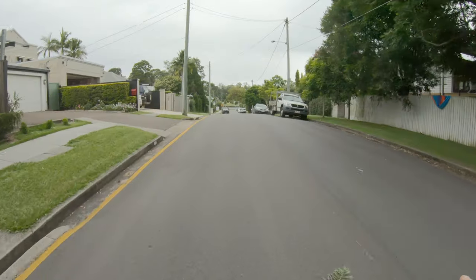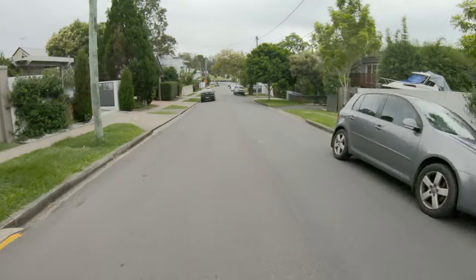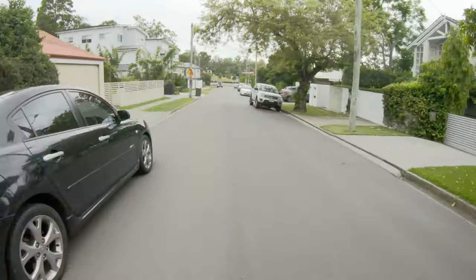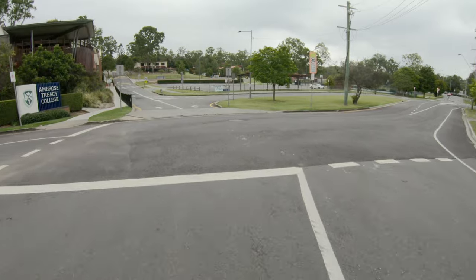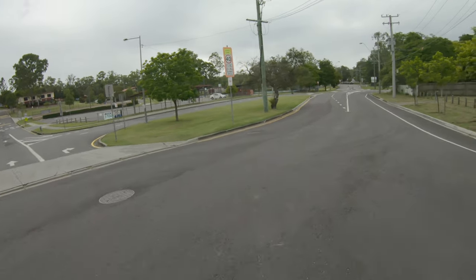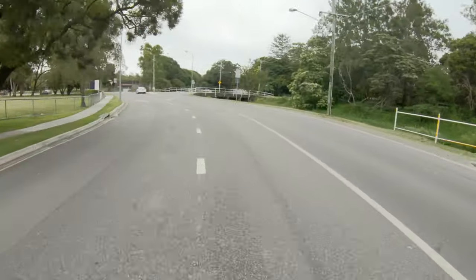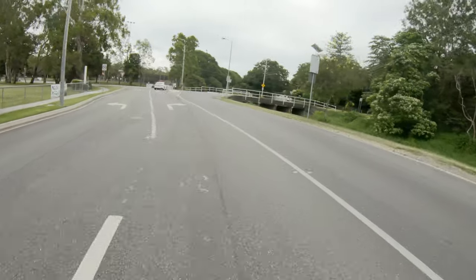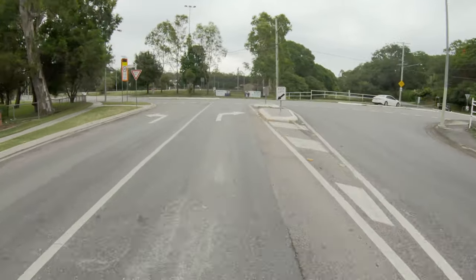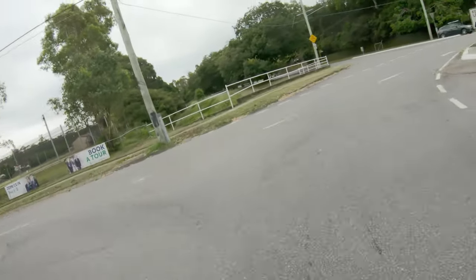The street's fine now, but during school term it's really busy — this is where parents come to drop their kids off at the school up ahead. It's like a constant stop-and-go at stop signs. And then there's this rather awkward off-centre intersection to deal with.